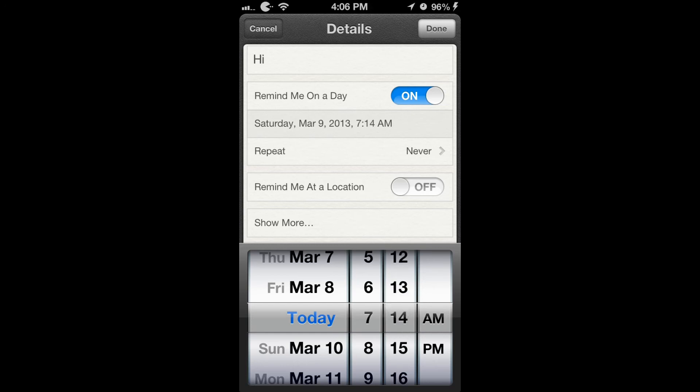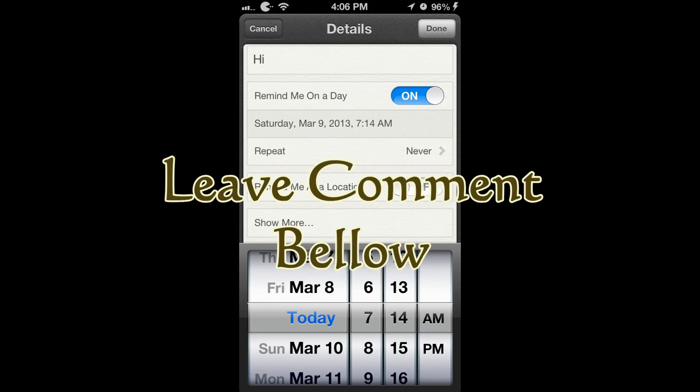It's a really simple free Cydia Tweak. If you like the video, rate a thumbs up, leave a comment below, and please subscribe.